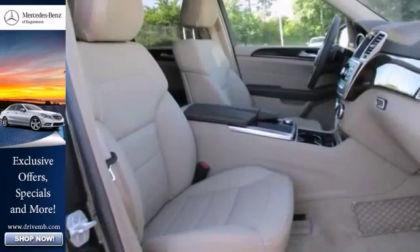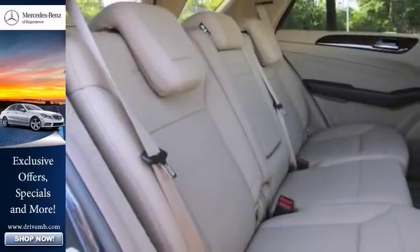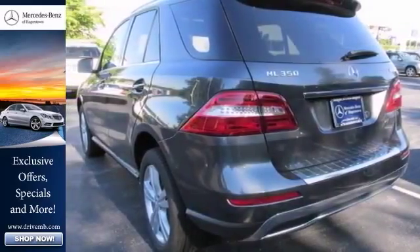You'll also get climate control, heat mirrors, and keyless entry. Rain-sensing wipers and heated seats. It won't be here for long — stop in and check it out for yourself today.